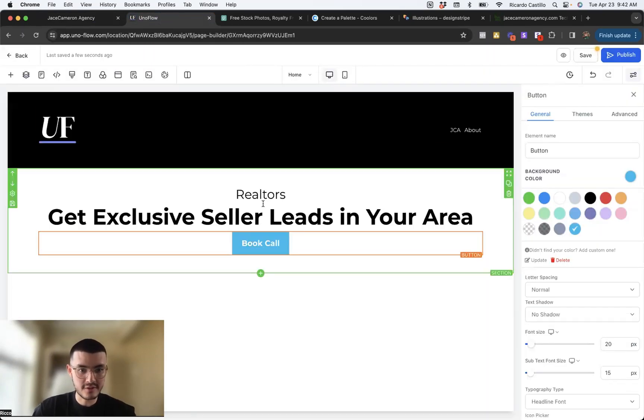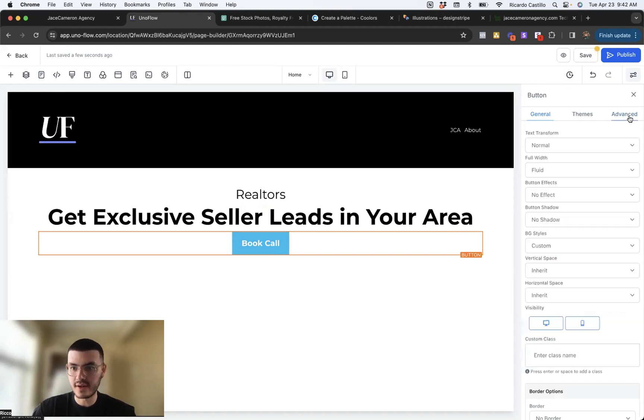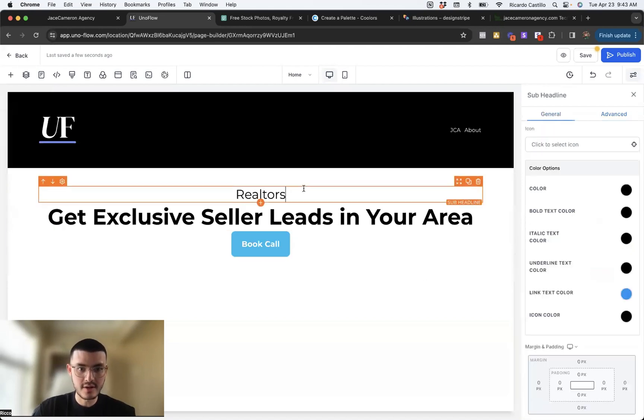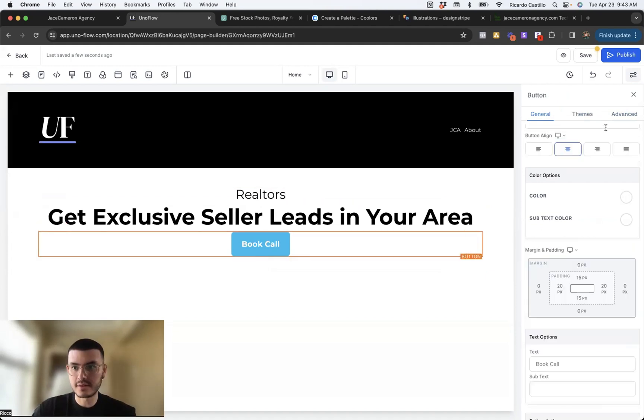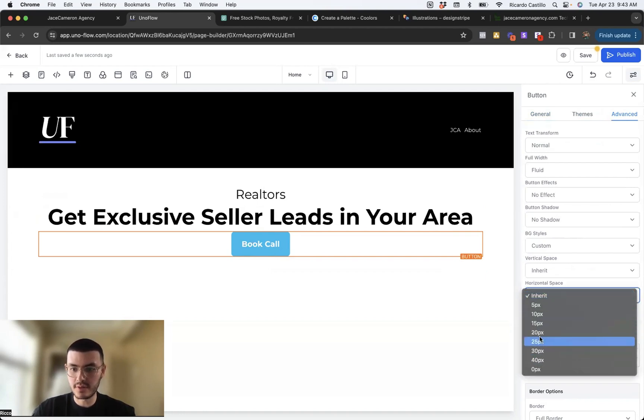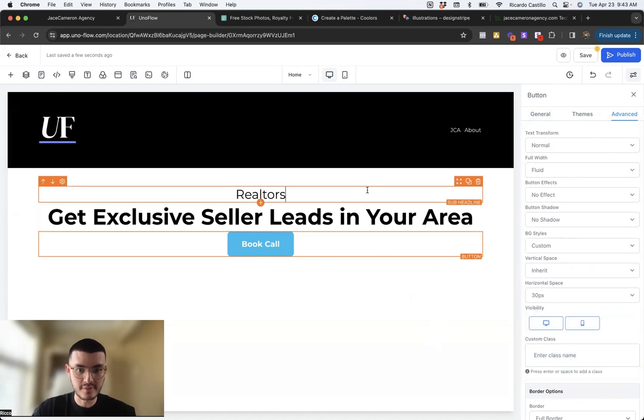Let me go back to High Level and give this button some style. I'll go to Advanced and make the corners a little bit more round to make it more friendly — let's click 10. I want to make the button a little bit longer, so I'll click on the button, go to Advanced again, and where it says horizontal space, instead of inherit I'll do 30 to make it a little bit longer. You see the button is now a bit longer.